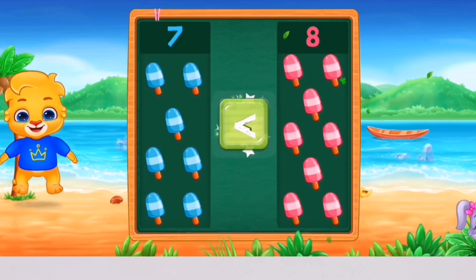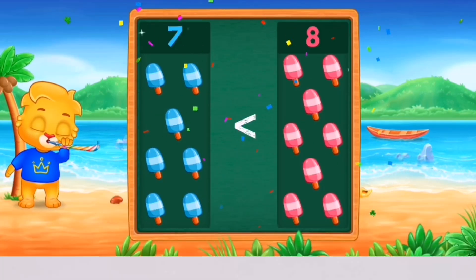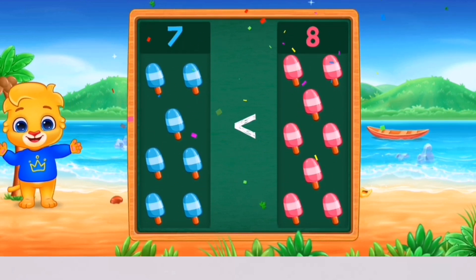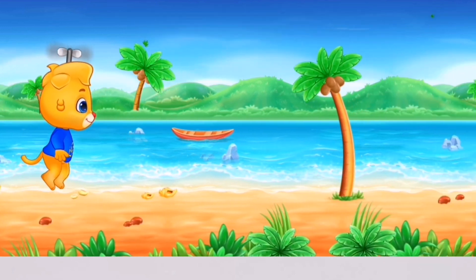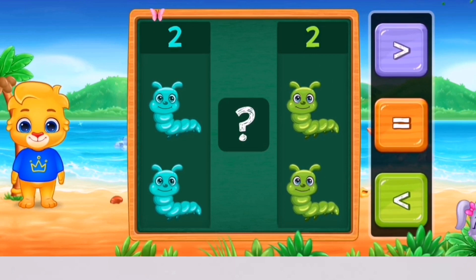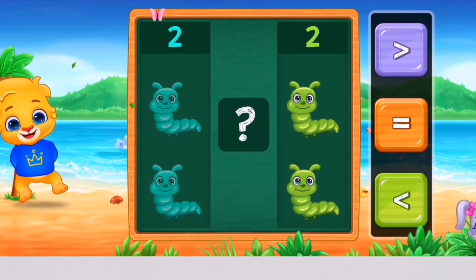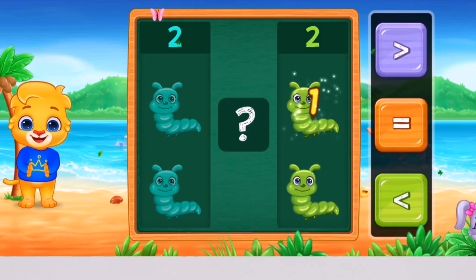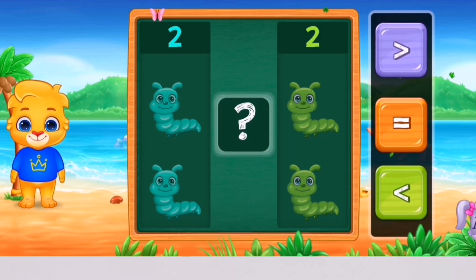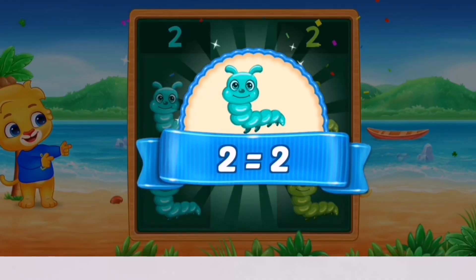Less than! Woohoo! 7 is less than 8! 1, 2 — 1, 2. Equals! Woohoo! 2 equals 2!